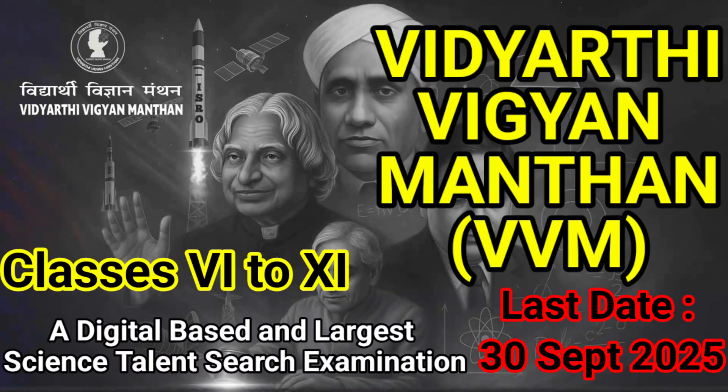Hello everyone, welcome back to YouTube channel MJ Manjari. Students and educators of classes 6 to 11, here is your chance to be part of Vidyarthi Vigyanamantan 2526, India's largest science talent search initiative which ignites scientific curiosity and recognizes young minds across the nation. Now let's see in detail what is VVM 2526 and how you can register for this examination.